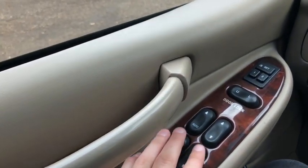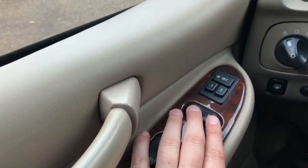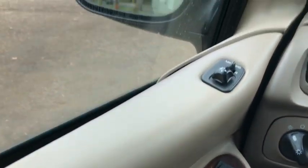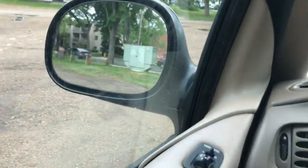Starting on the door panel, you have your power windows with your power locks. You have two different memory settings for your power adjustable seats, and you also have power adjustable mirrors which are heated.